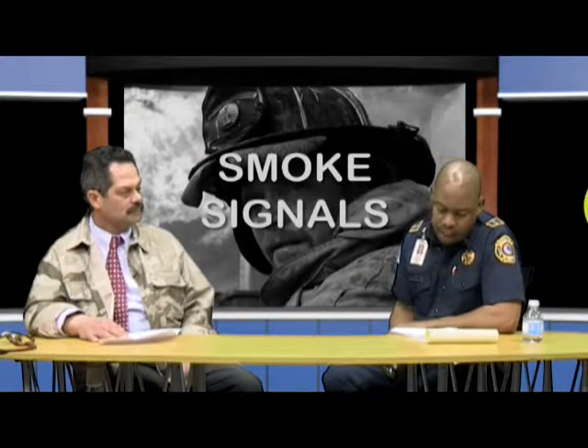We still need to take those protective measures, even if it's not something we could possibly catch. We do a good job of that, but that scenario is always there. Every time we run a call, we're always exposed to something that we may not be aware of.